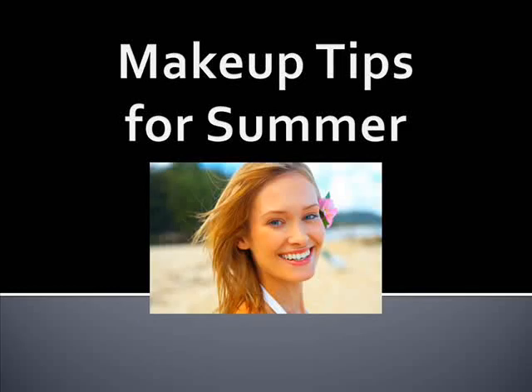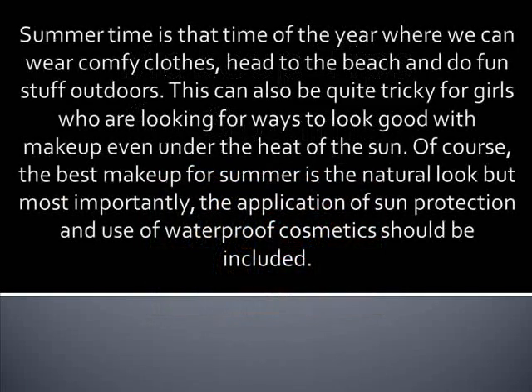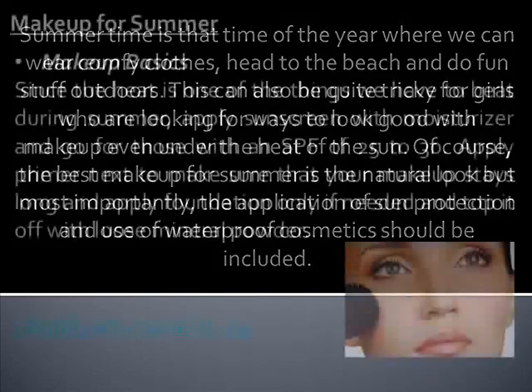Makeup Tips for Summer. Hi, my name is Nicole and I write for the website HealthyBalancedDiet.org. Summertime is the time of the year where you can wear comfy clothes, head to the beach, and do fun stuff outdoors. This can also be quite tricky for girls who are looking for ways to look good with makeup even under the heat of the sun. The best makeup for summer is the natural look, but most importantly the application of sun protection and use of waterproof cosmetics should be included.